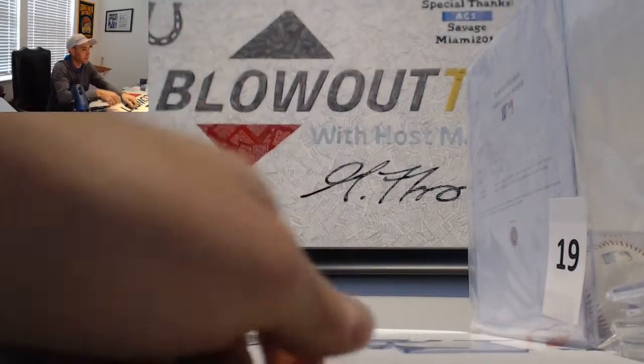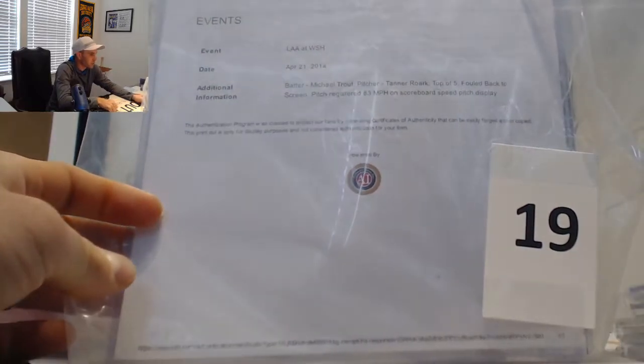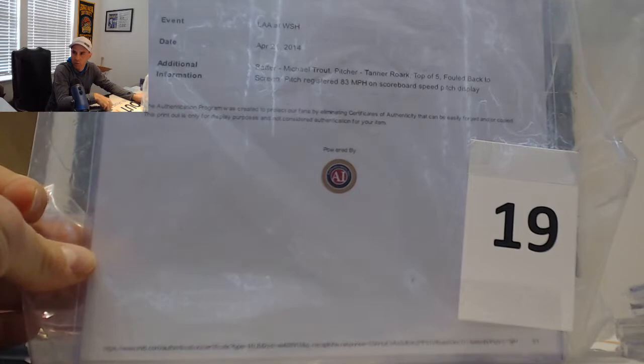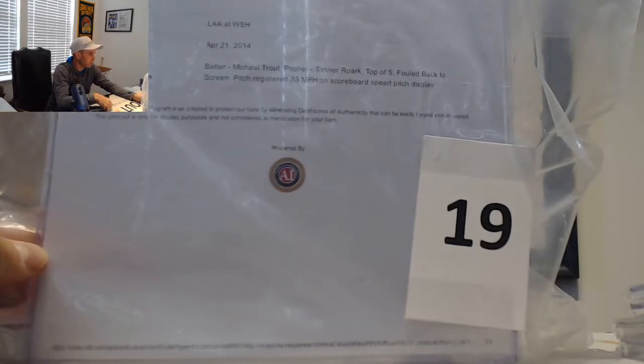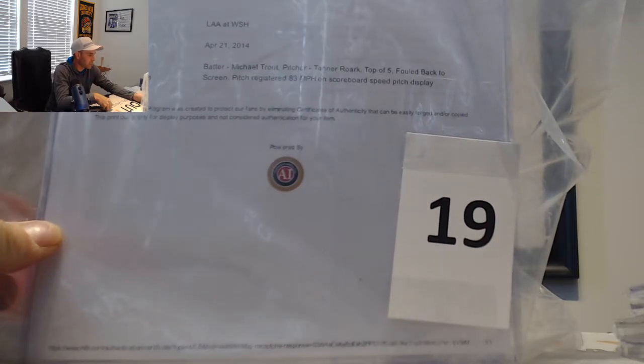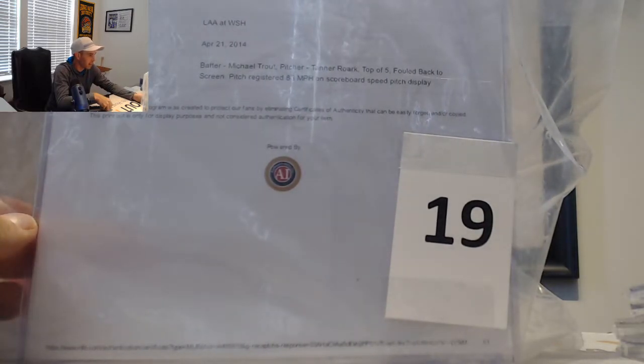And number 19 — this is from the Anaheim Angels versus the Washington Nationals, April 21st, 2014. Mike Trout. This is game-used baseball — when he was at bat facing Tanner Roark, top of the fifth.